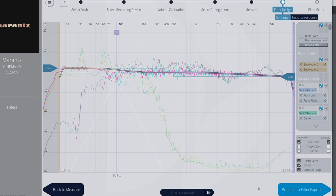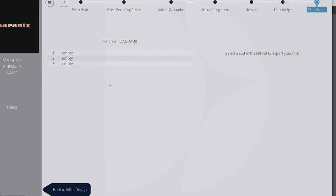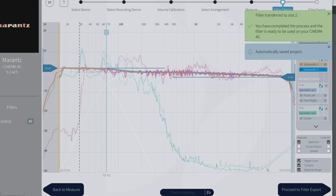We are now under Bass Control. On the bottom right, we can proceed to filter export. We have three custom preset slots. I'd like to keep the old Dirac Live settings in slot one and put the new Bass Control in slot two, so I can switch quickly between them for comparison. Let's call it 'Base Control Export Filter Slot Two.' Now it's preparing to export, and I can hear the Cinema 40 restarting.